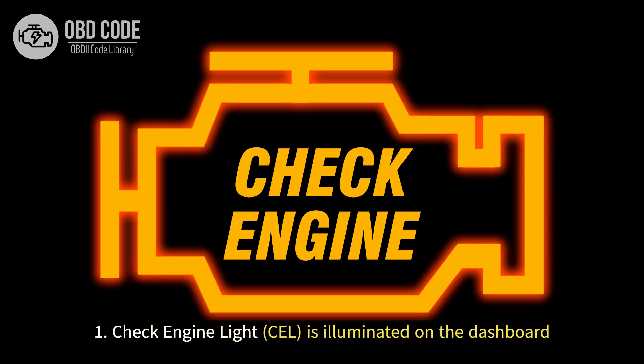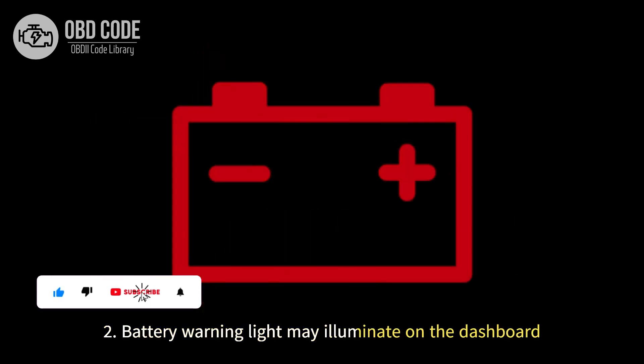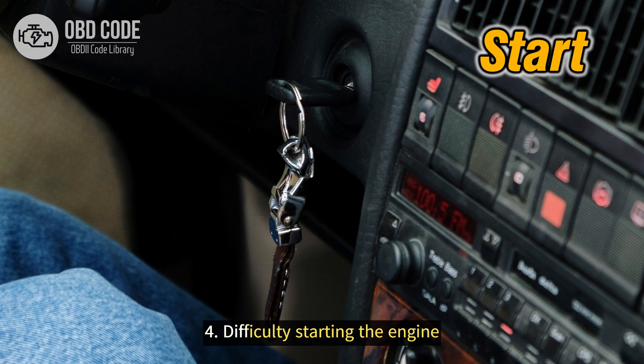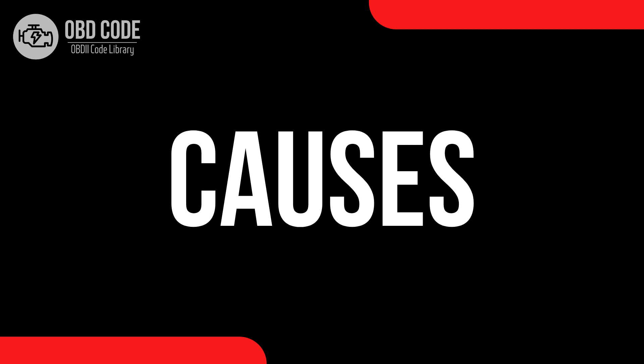Code symptoms P0515: 1. Check engine light is illuminated on the dashboard. 2. Battery warning light may illuminate on the dashboard. 3. Poor fuel efficiency. 4. Difficulty starting the engine. 5. Engine may run rough or stall unexpectedly.